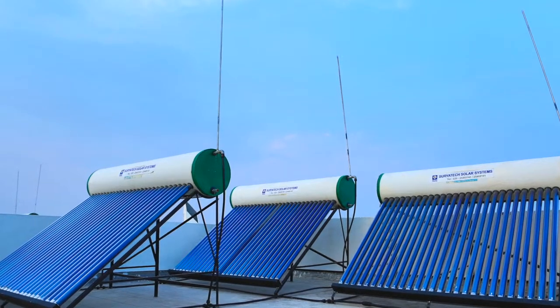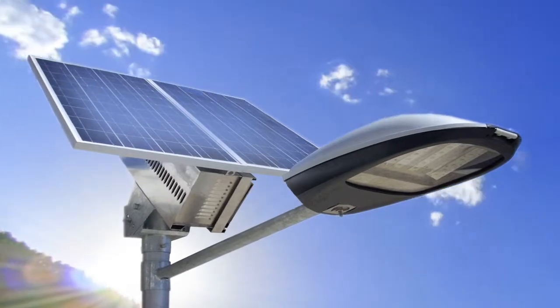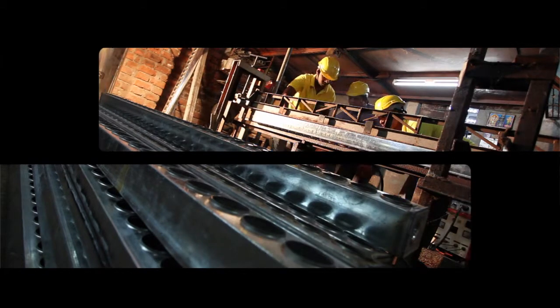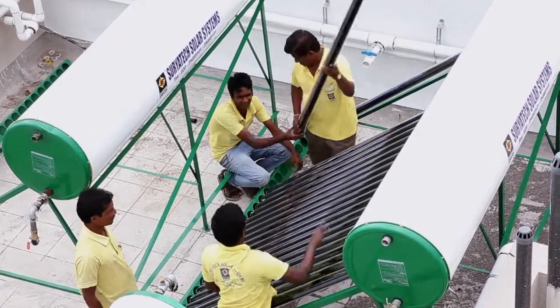Along with solar water heating systems, the company specializes in solar lighting system and solar drying system. Latest machinery and world-class equipment ensure that these products are premium quality, meeting international standards.